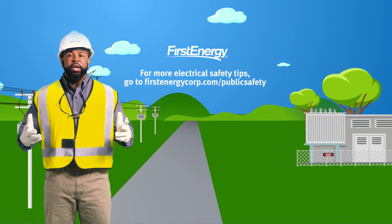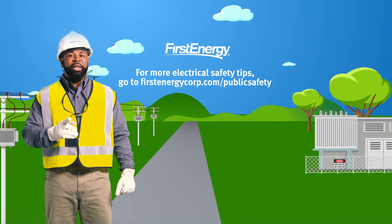For more electrical safety tips, go to firstenergycorp.com/publicsafety.